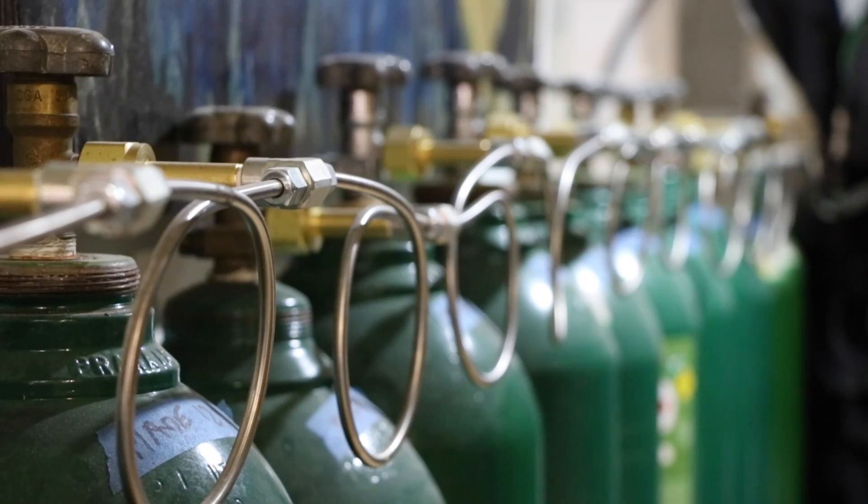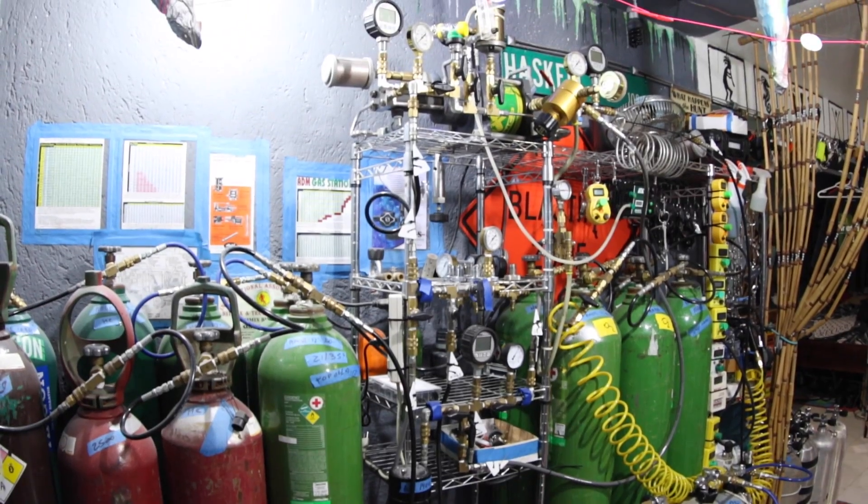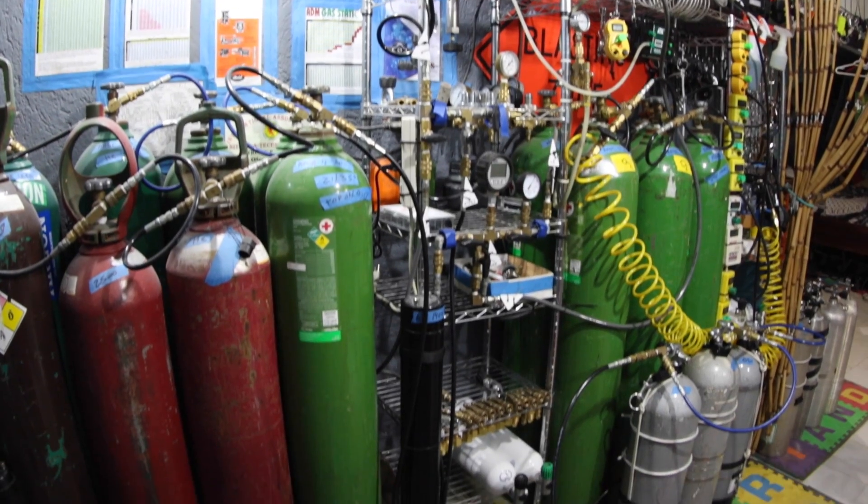Every one of the tanks you see here — all the fittings, all the parts that go from one tank to the next — had to be brought in from the United States. You don't just go down to the local hardware store in Mexico and buy this stuff.